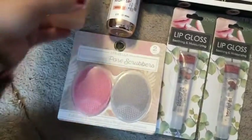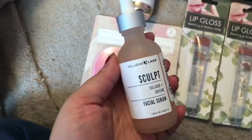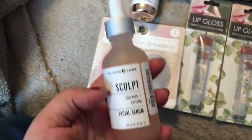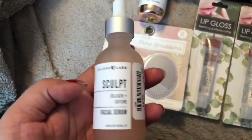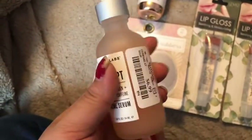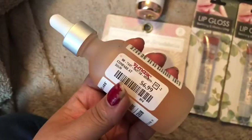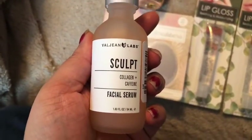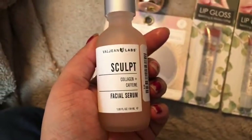And then I went and picked up more collagen oil for my face. I use this not every day, but almost every day. It's $6.99. This is Valjean Labs called Collagen and Caffeine Facial Serum.